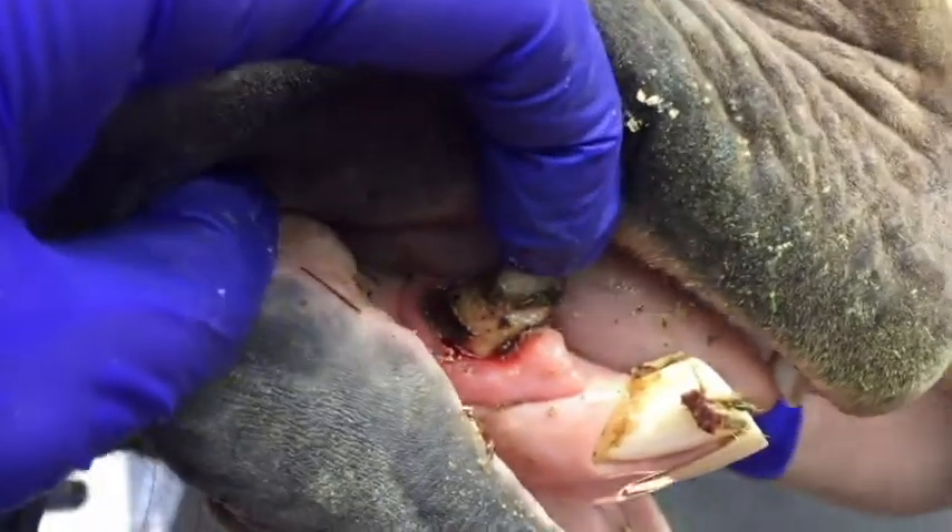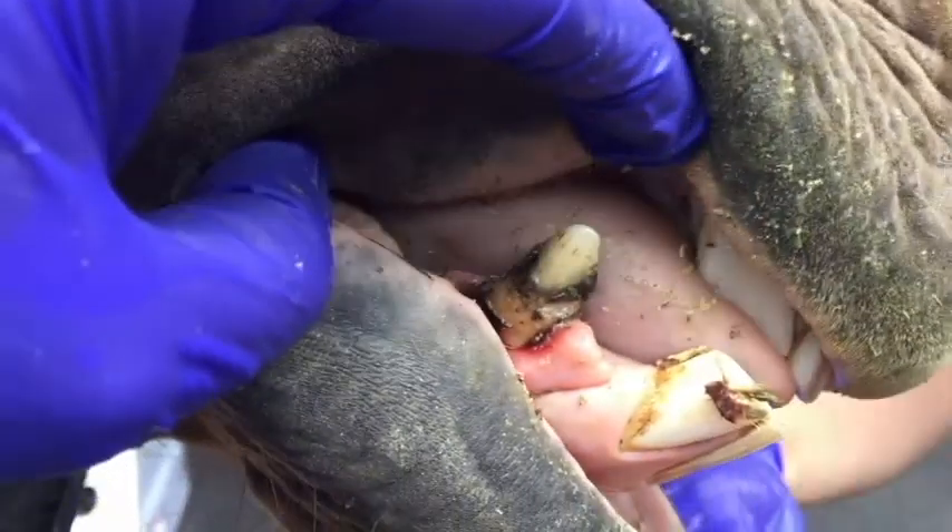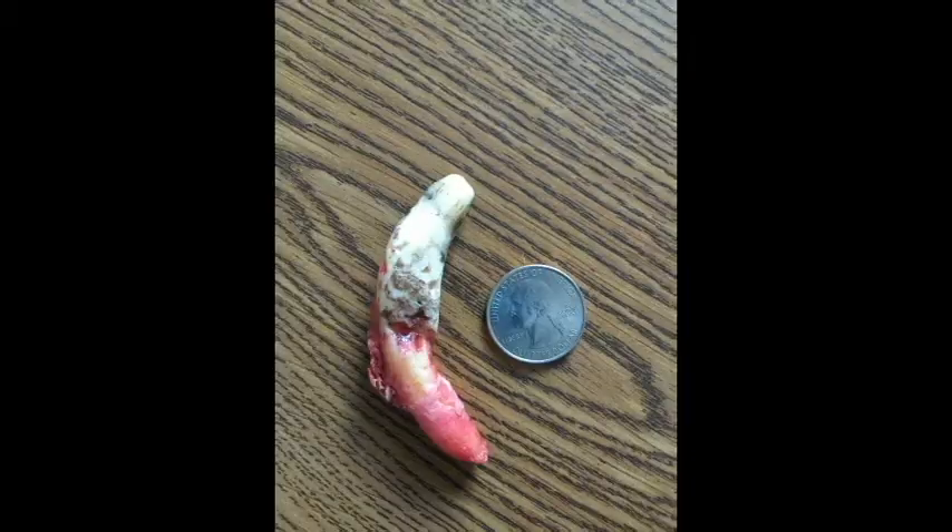This procedure can take up to multiple hours depending on how significant that tooth is. And this is the tooth that we ended up removing — you can see the decay there in the center of the tooth. It's a very long tooth, and it does require quite a bit of time to get out.